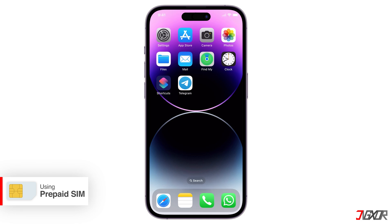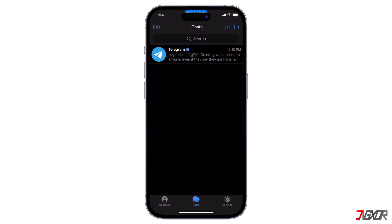Another option is to purchase a prepaid SIM card. These cards often come for free and don't require a top-up to receive text messages. Simply insert the SIM into your device and follow the instructions to activate it. Once done, enter the code to complete the Telegram signup process.